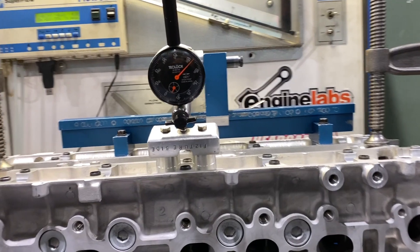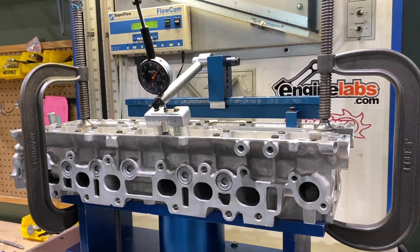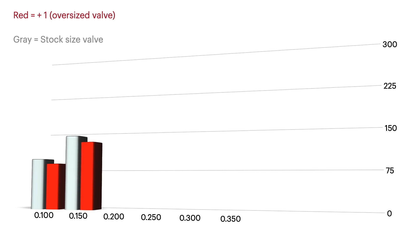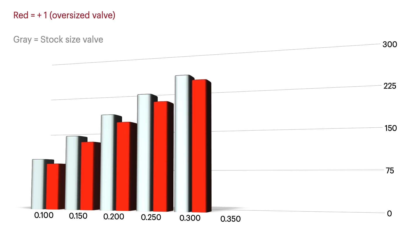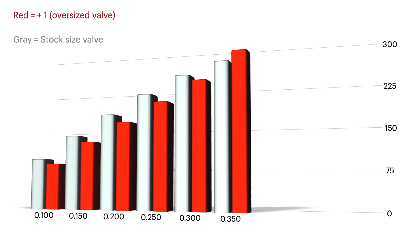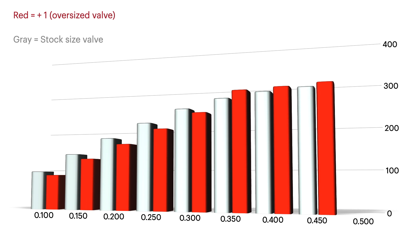Bigger might be better in certain situations, but from experience we have learned that bigger isn't always best when building your cylinder head. Because there are no cams available for a 2JZ that are bigger than 445 lift, it doesn't make sense to install an oversized valve. Under 1500 wheel horsepower, a stock size valve will flow better up to 350 lift.